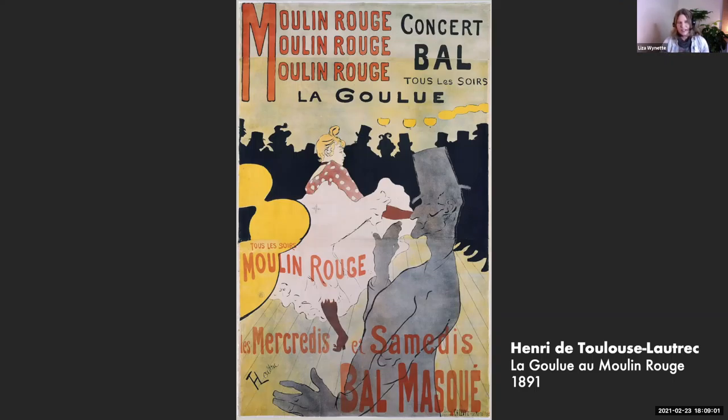This poster — the Moulin Rouge — was produced by Lautrec. It doesn't advertise music per se; it's more giving you the impression of music and the type of music that you would experience there. We can summarize that the music is probably very festive, fun, and danceable by showing these figures in the foreground and middle ground.